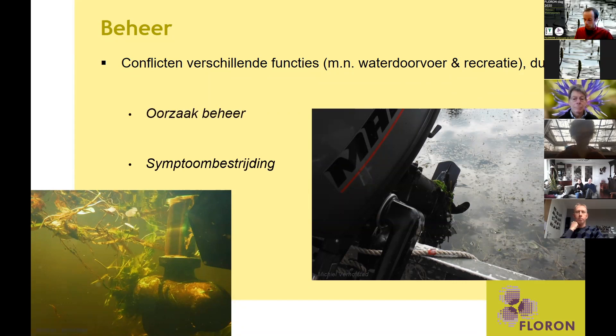Er wordt, zoals we van Nederland wel gewend zijn, aardig beheer aangepleegd aan die waterplanten. Dit is te splitsen in twee soorten beheer. Je hebt beheer dat de oorzaak aanpakt — meer gericht op het voedselarmer maken van de bodem, wat een optie kan zijn — maar dit is vaak lastig en duur, zeker als vanuit de omgeving de voedingsstoffen nog ingespoeld blijven.